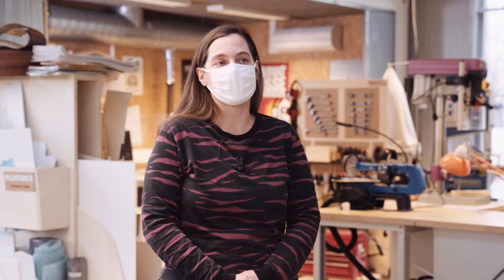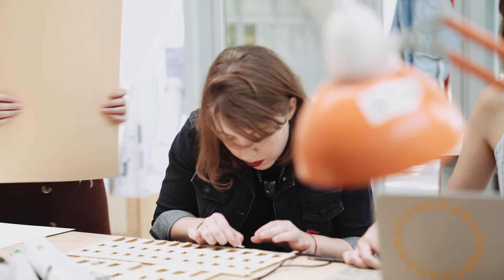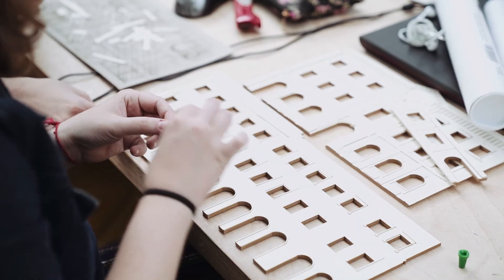Ça permet d'avoir un panel assez complet des différents outils qui peuvent permettre de faire des maquettes ou des petits prototypes. L'accès à l'atelier est entièrement gratuit pour les utilisateurs. Les étudiants ne payent pas l'utilisation des machines. Tout ce qui reste à leur charge, c'est d'amener les matériaux : leur carton, leur colle, la peinture, etc., tout ce qu'ils veulent utiliser comme matériel, ils vont vraiment l'apporter ou alors faire de la récupération.